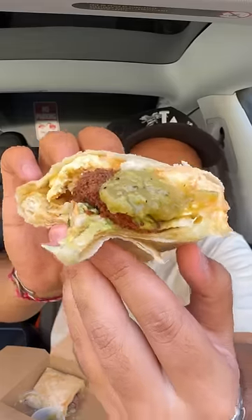My only criticism of this so far is that there's no texture — I need something crispy in there. Adding some fried avocado and some of the salsa. Look at that bite right there. Then putting some of this chipotle on this.